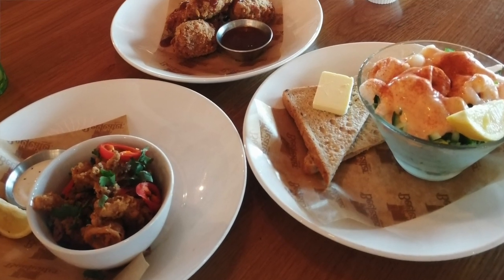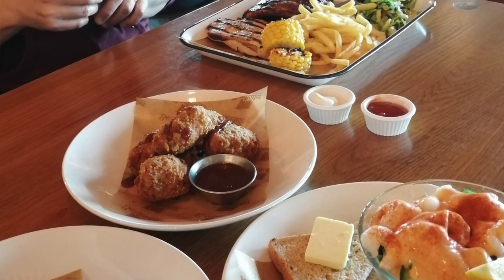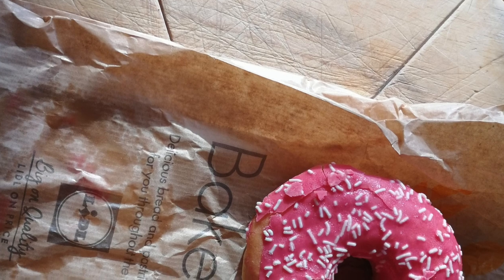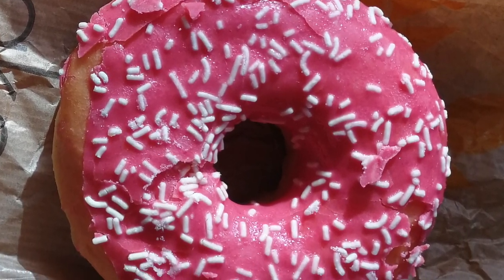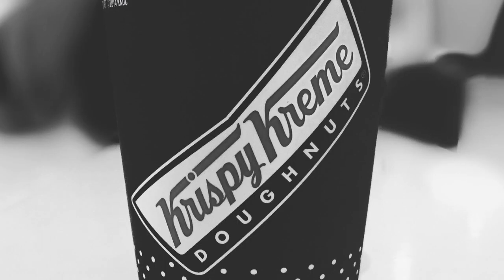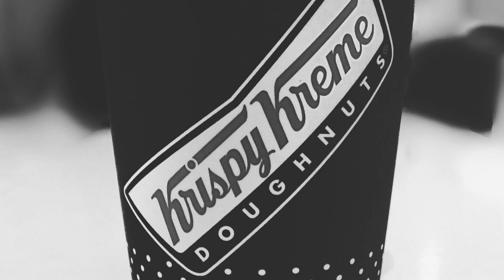At the Beefeater I received a free meal which I cashed in for £15 worth of free food. I got a free donut at Lidl which was worth 39p — every penny counts! And I received another free donut from Krispy Kreme, and that one was worth £1.50.